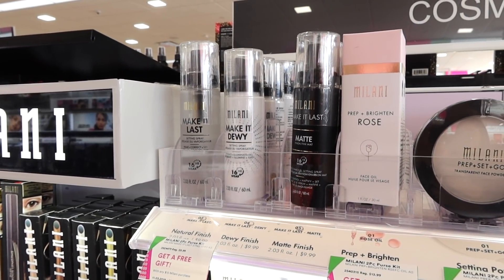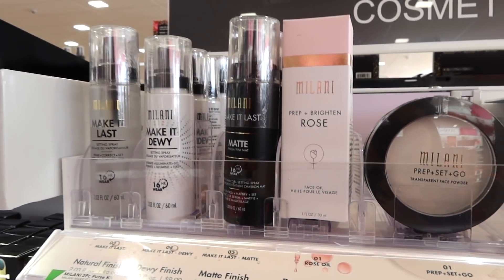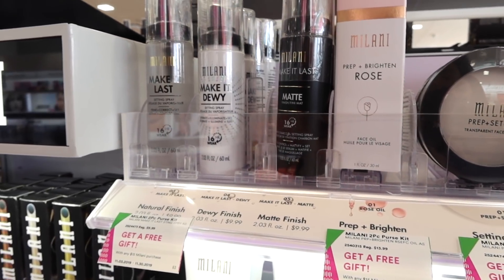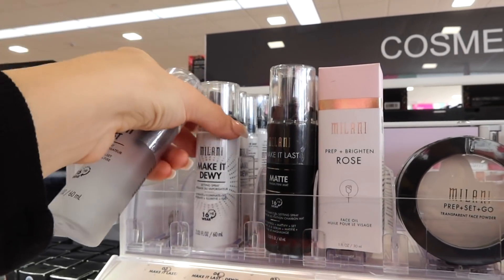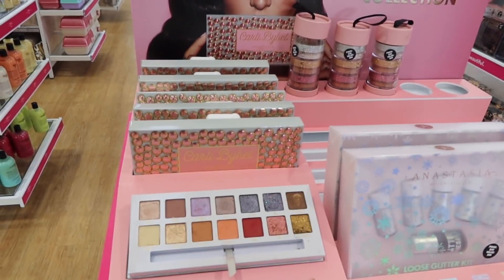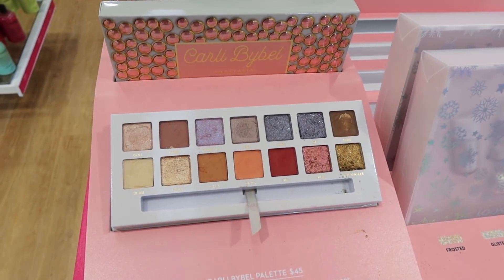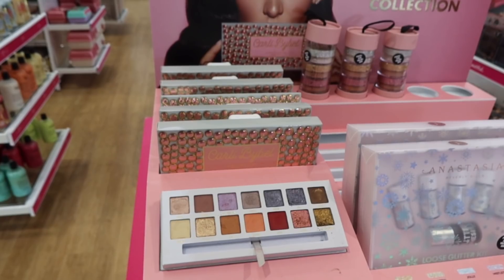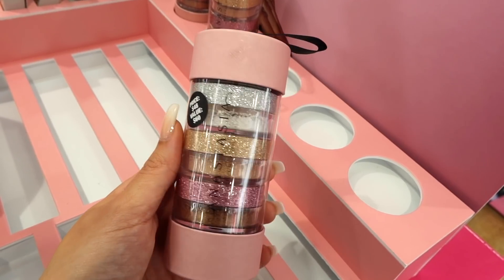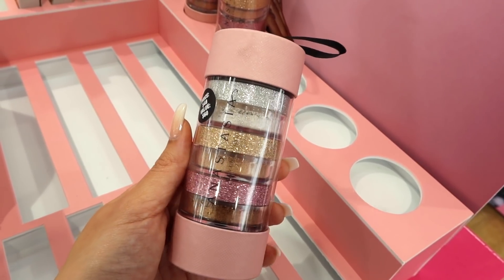These are the best drugstore setting sprays. So I'm going to grab a few of these — I like the original Make It Last, the Make It Dewy, and then the matte one is really really good as well. They are only $10 so I'm going to grab one of each. I found Carly's collab with ABH — I'm definitely going to grab one of these for you guys. I personally don't have it but I love Anastasia eyeshadows and these look so beautiful. They also have these really cute loose highlighters — you can see it retails for $48 — so I'm going to grab one of these. I've tried their loose highlighters and they're really really nice.